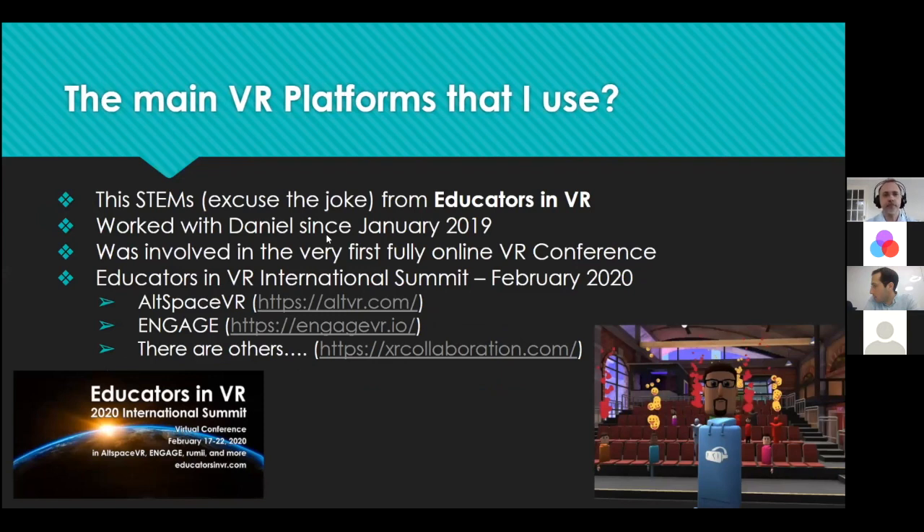In terms of platforms, I'm going to use a STEM joke — this stems from Educators in VR. I can't tell you how much Educators in VR changed my life. I've been working with Daniel since January 2019, dipping in and out. Then the very first fully online virtual reality conference came along — the Educators in VR International Summit in February 2020. Notice the date: we were less than one month away from lockdown. And yet we had laid the foundation with that conference.